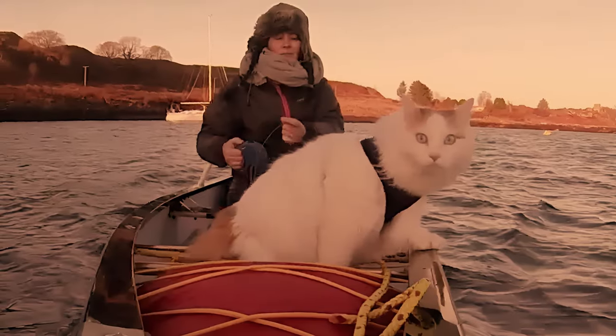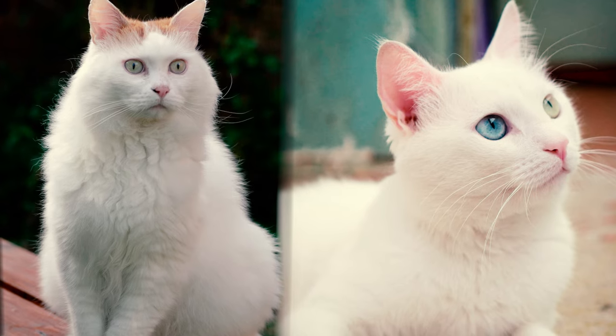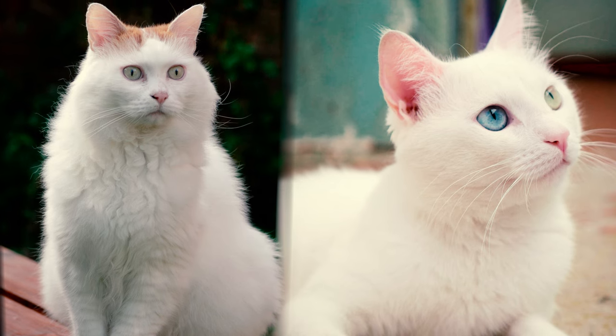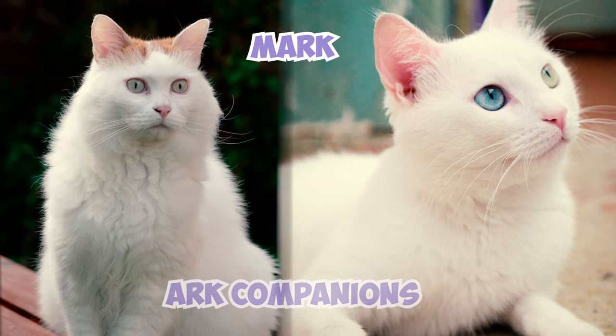Another variation of the folktale suggests that the cats found aboard Noah's Ark were Van Cats, distinct from the Turkish Van breed today. While both Van Cats and Turkish Vans share a striking pattern, some historical accounts distinguish them based on a mark differentiating the original Ark companions from their descendants.